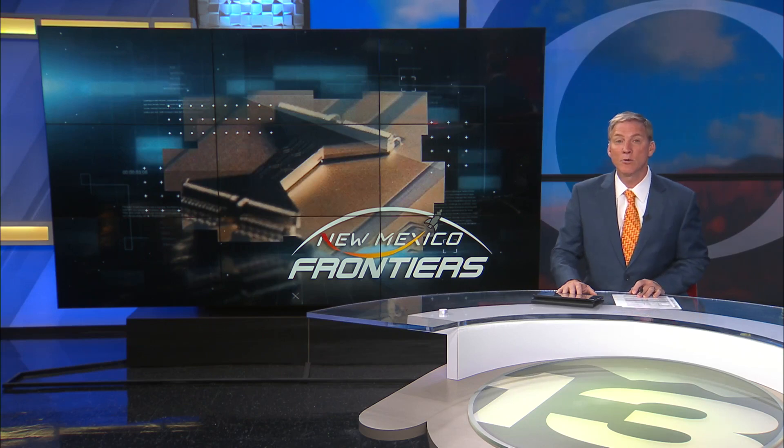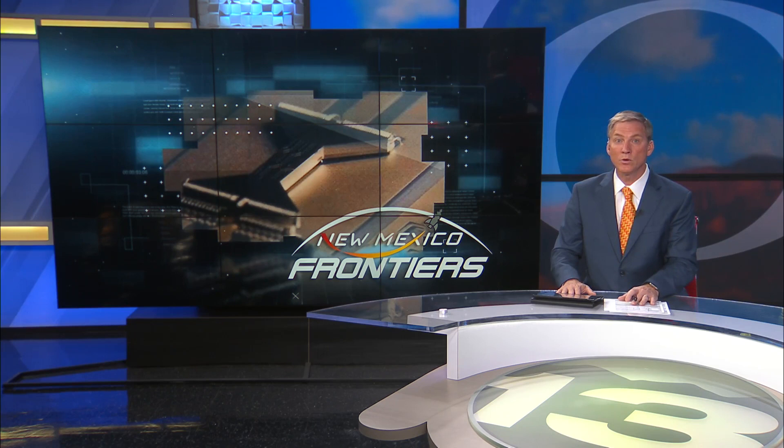Ditching the binary code for the building blocks of life, the future of computing has been in development for decades at Sandia National Labs. And as News 13's Chad Brummett shows us, in the series New Mexico Frontiers, the labs have taken a big leap forward with new technology that has a familiar name.